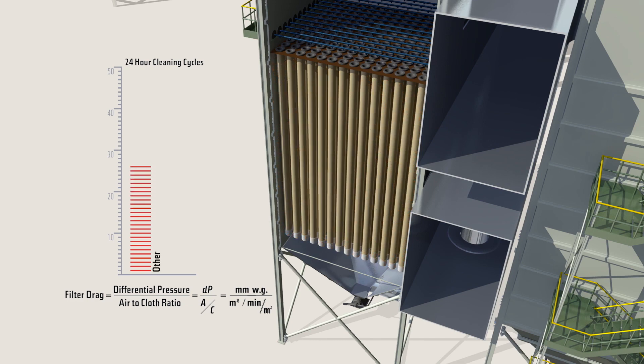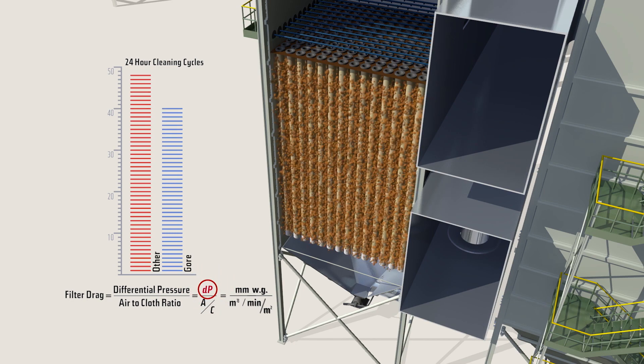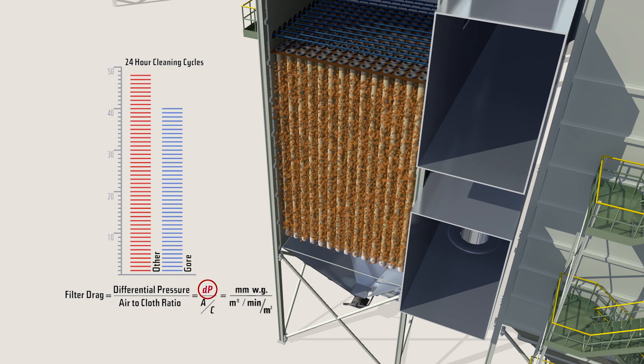Gore low drag filter bags will last longer in the process. If the amount of airflow, the differential pressure, and the number of filter bags is unchanged, the filters will need less frequent cleaning cycles, increasing bag life and saving you money.